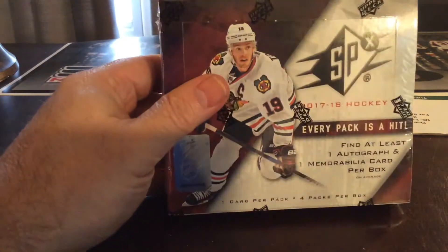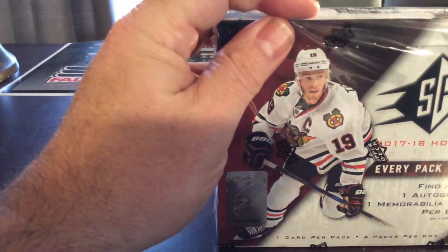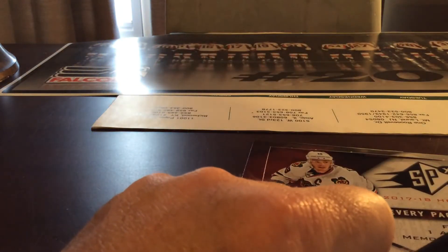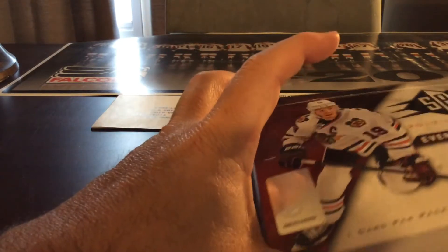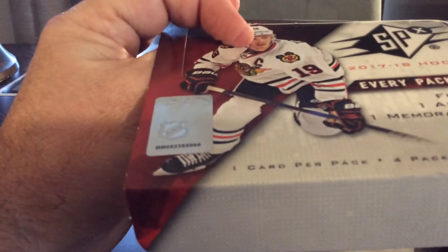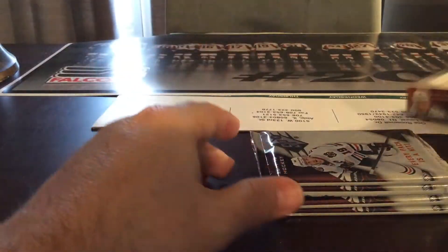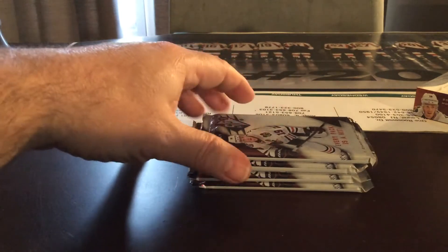Alright, so now we've got — let's see here — four cards per box, all hits. One card per pack, four packs per box. We've done a couple of these; it's usually at least one hit per pack, so we get at least four hits. Sorry, I was thinking of a different box — anyway, four cards, all hits, and here we go.